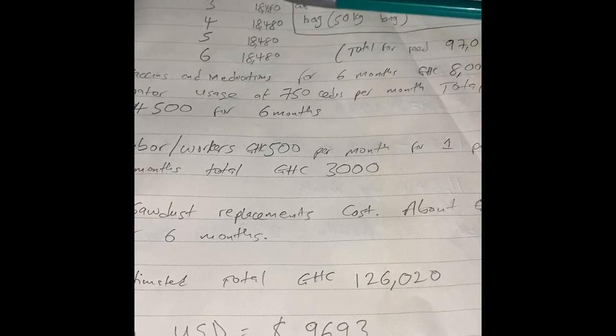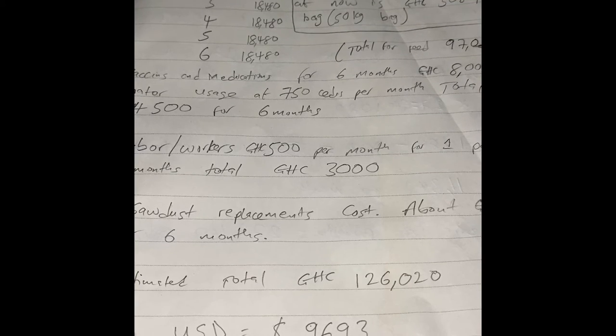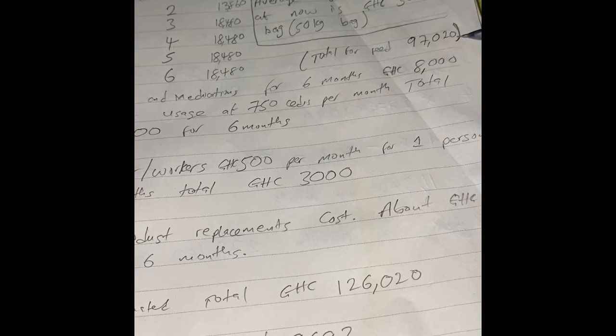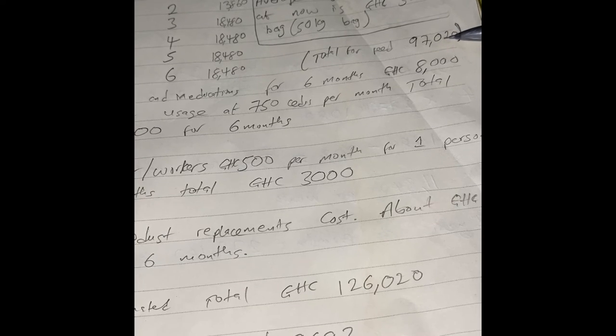If you put all of these together, the total will come to about 97,000 cedis — that's what I calculate for six months of feeding alone.